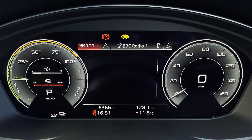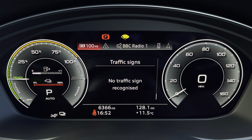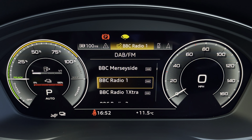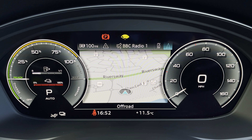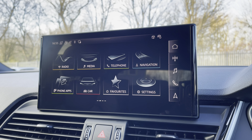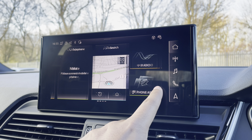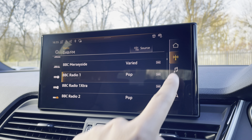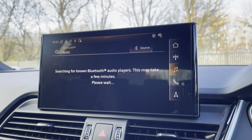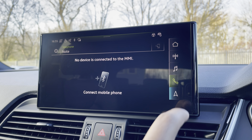Ahead of you, you'll find the 12.3-inch virtual cockpit with various display options, including DAB digital radio, telephone equipment for your connected device, as well as navigation with 3D mapping, while the flick view can change the size of those dials. As standard, we have the 10.1-inch MMI navigation plus display screen, with functionalities including DAB digital radio, media controls, telephone equipment and navigation with 3D mapping.